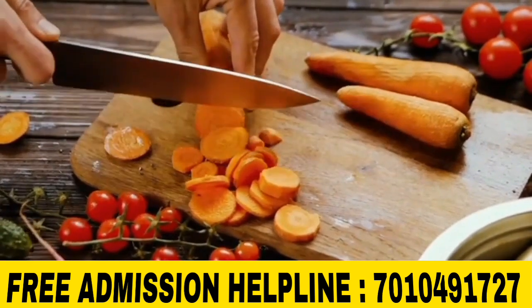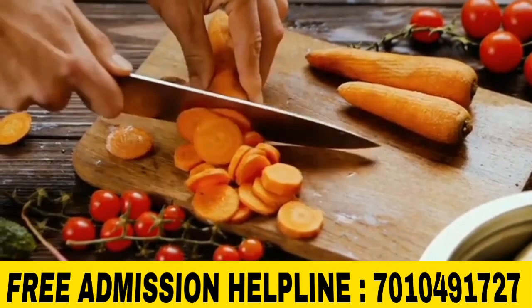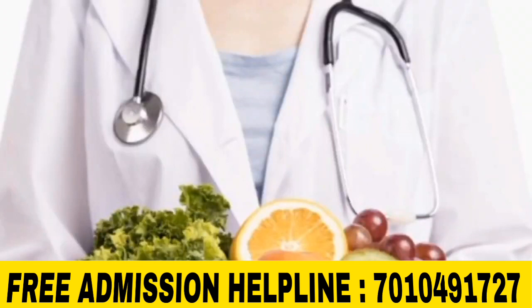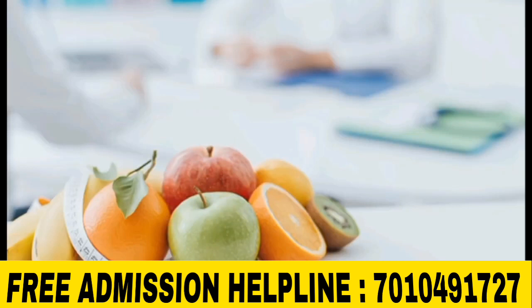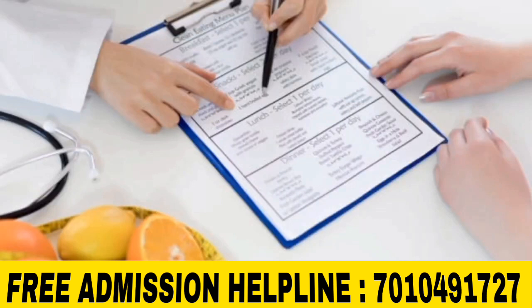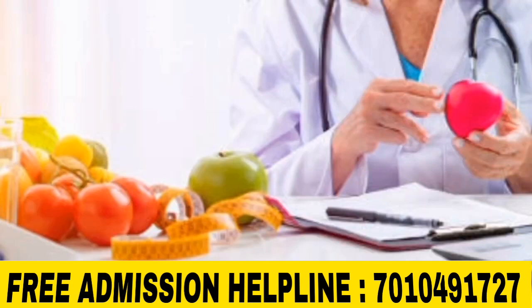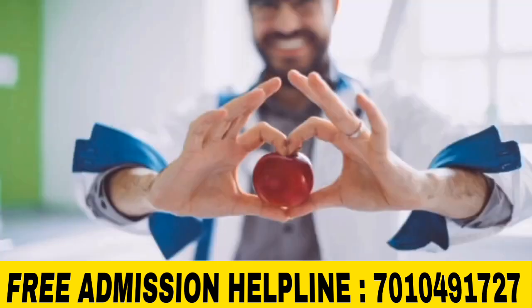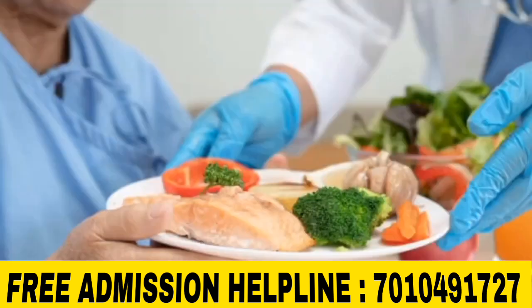In this course, we will talk about clinical nutrition topics, including the guidance on eating habits, the impacts of diet, and the overall benefits of the program.